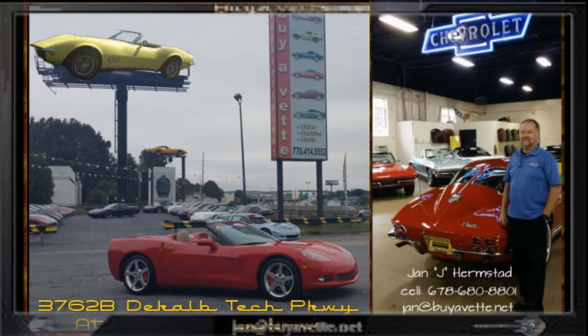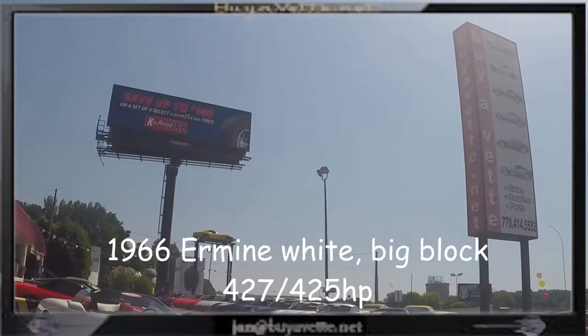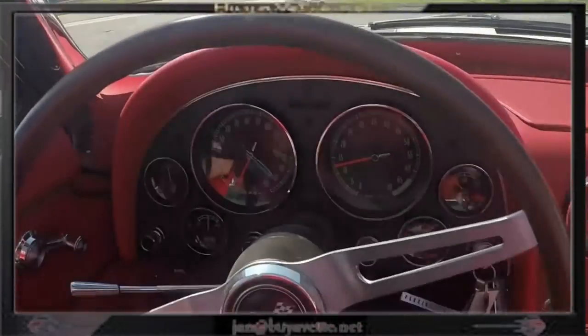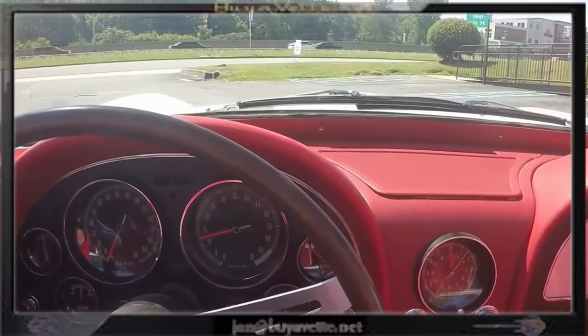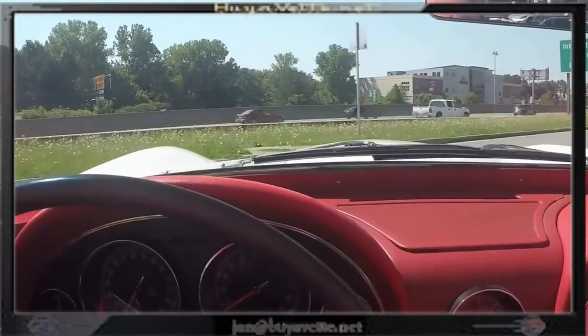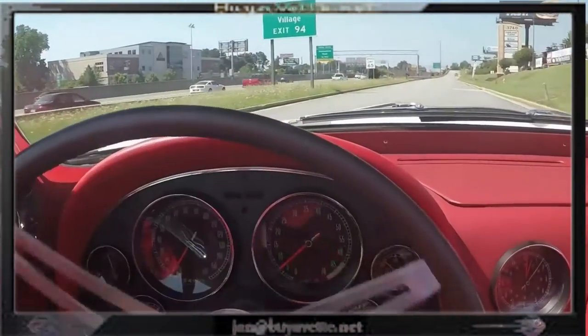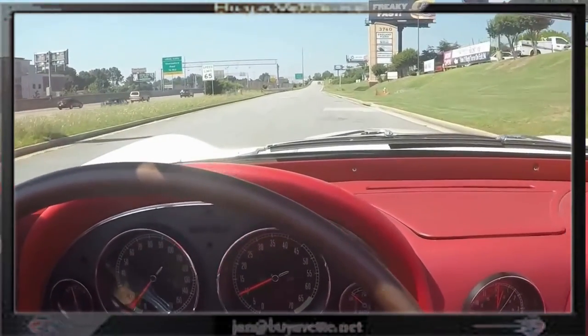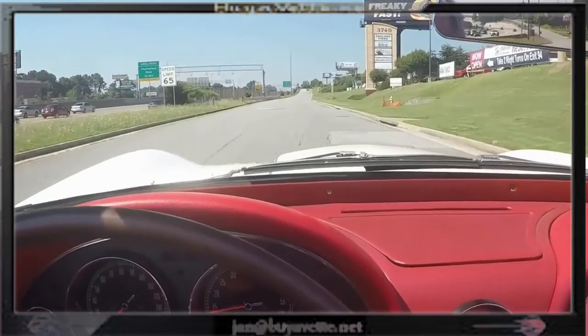Hey everyone, here is Jan at BioVet. I'm the Hammer at BioVet with a 1966 Ermine White with red interior, non matching numbers, big block 427 cubic inch with 425 horsepower.